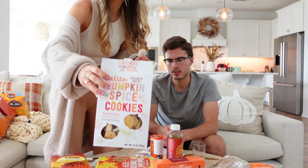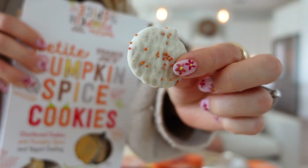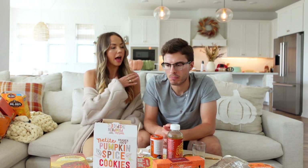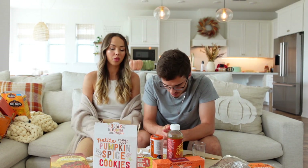Now pumpkin spice cookies — they remind us of frosted animal crackers. They're shortbread cookies with pumpkin spice and yogurt coating. All these cookies together would make a beautiful cookie platter. One rates it a three, the other two and a half.